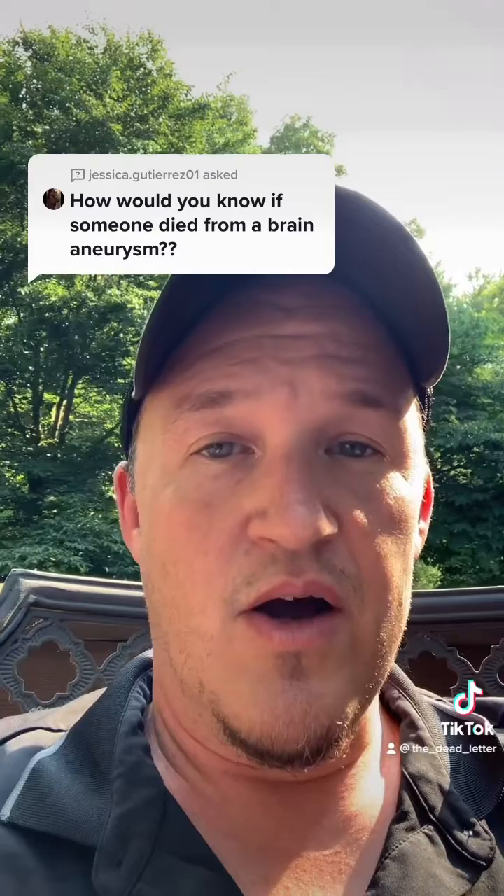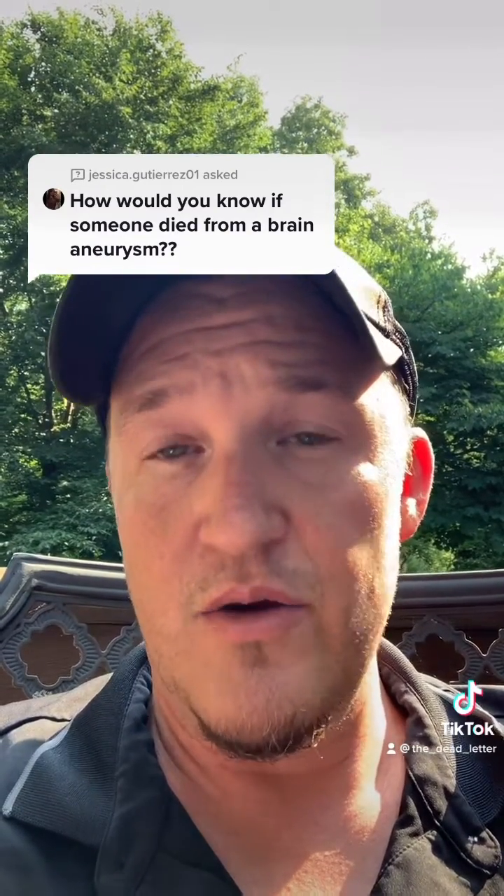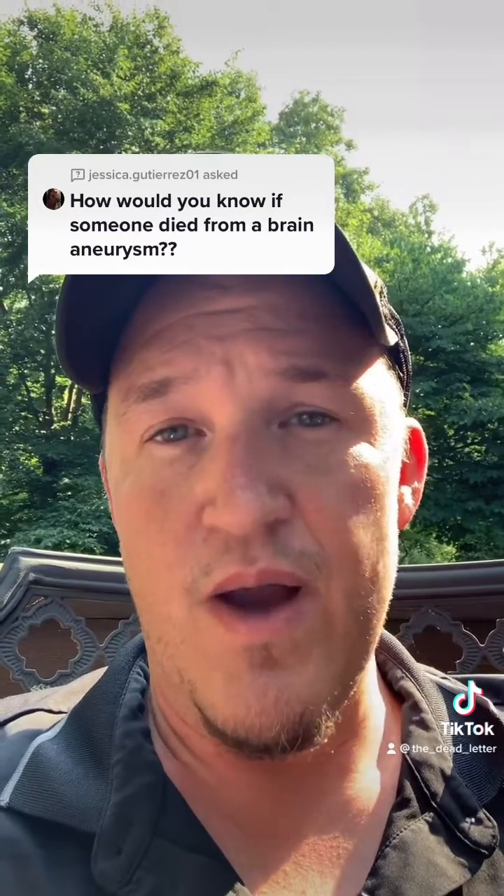In terms of what I see at autopsy, this is technically what's called a subarachnoid hemorrhage. When the aneurysm ruptures, the blood spurts out at high pressure because it's arterial pressure, and this can cause death rapidly.